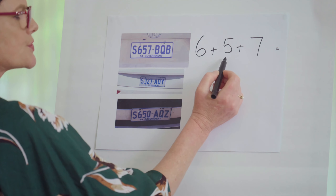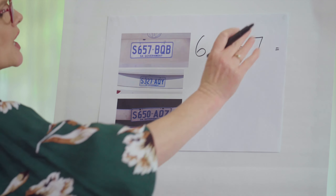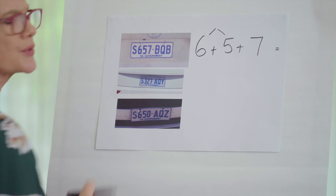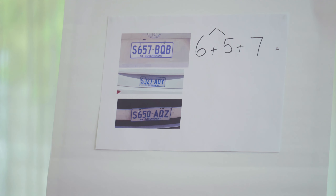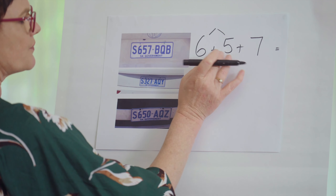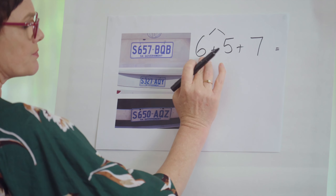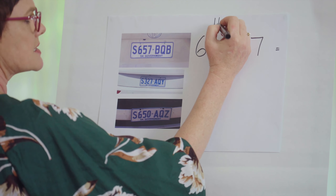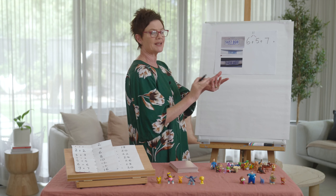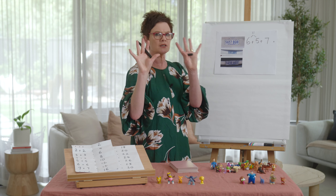I think I'm going to look at the first two. Remember, I can do them in any order — it's commutative. The first two: six and five. I know that five and five is ten, so five and six probably make eleven. Let's start with the bigger number and count up quickly: six, seven, eight, nine, ten, eleven — perfect!